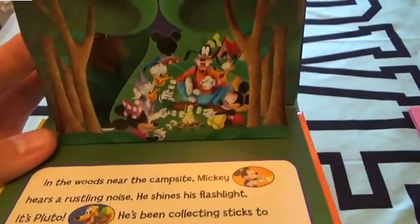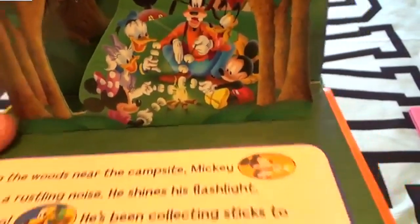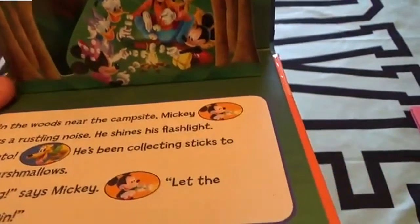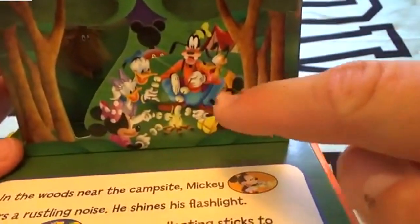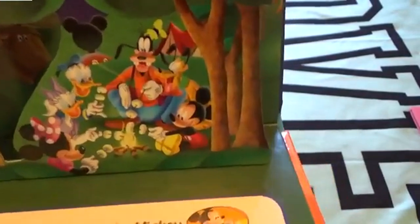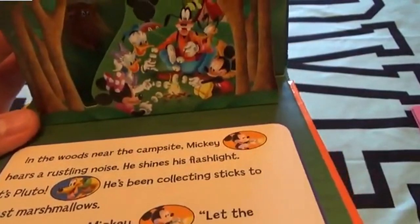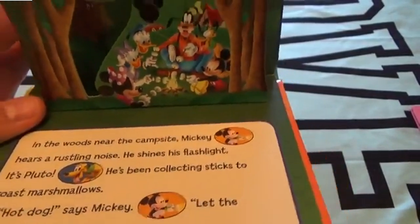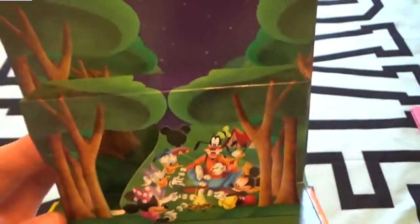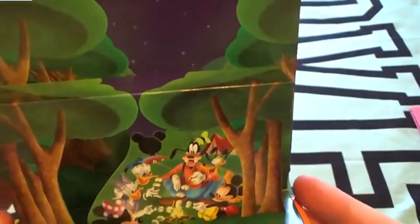Mickey hears a rustling noise and shines his flashlight - it's Pluto! Pluto's been collecting sticks for marshmallows. Do you guys see Pluto? There's Pluto - he was getting some sticks to roast marshmallows on! 'Hot dog!' says Mickey. 'Let the camping begin!' There are all the pretty stars too.